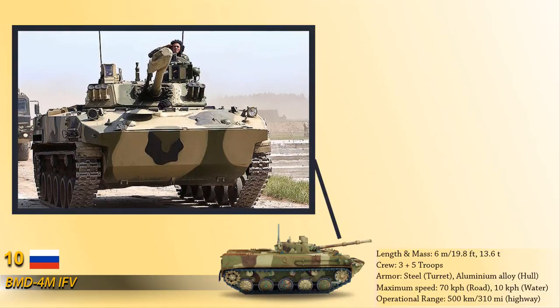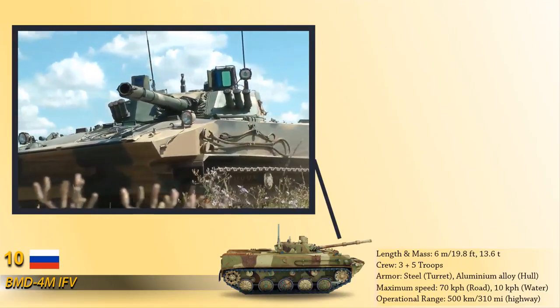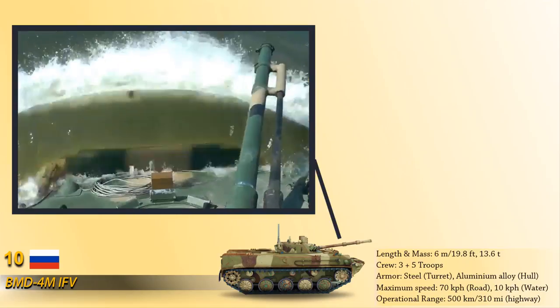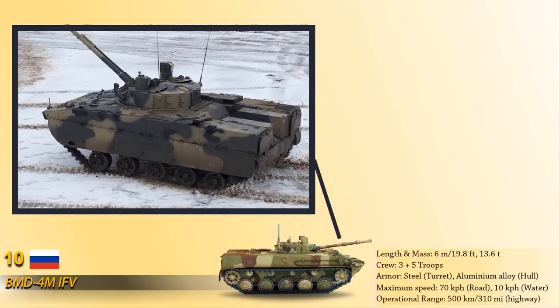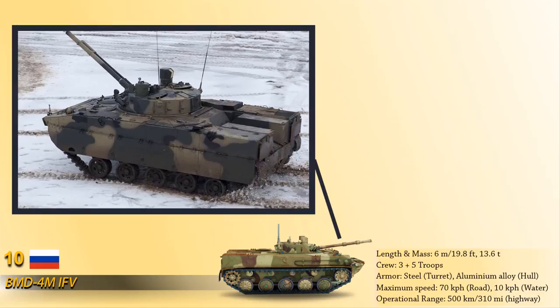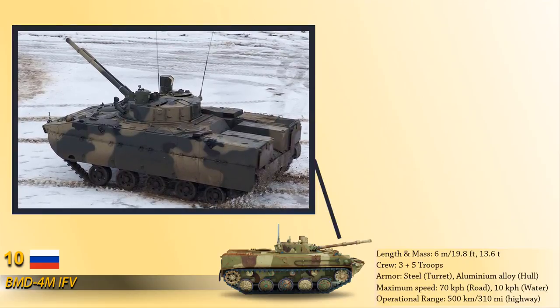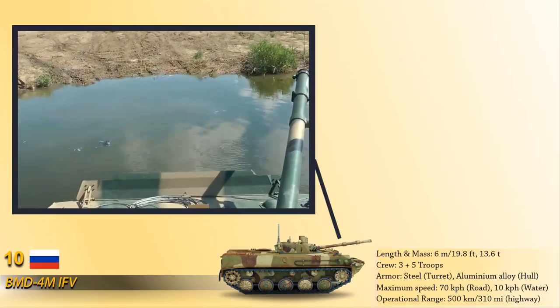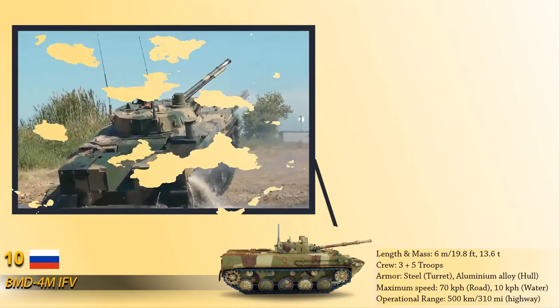It is armed with a 100mm 2H70 semi-automatic gun and missile launcher weighing 332kg. The secondary armament includes a 7.62mm PKT coaxial machine gun. It is powered by a multi-fuel UT-29 diesel engine that produces 500 horsepower.